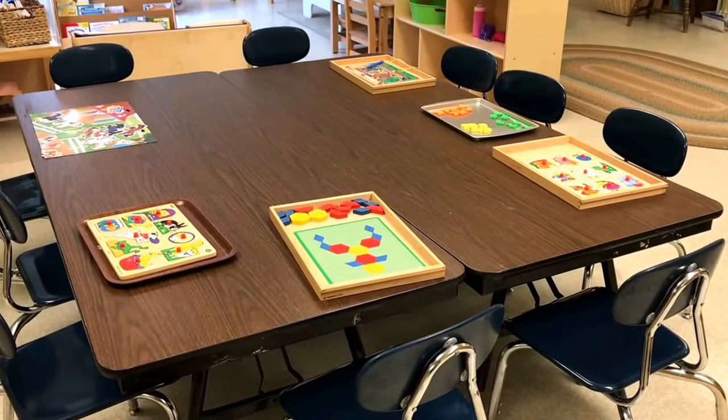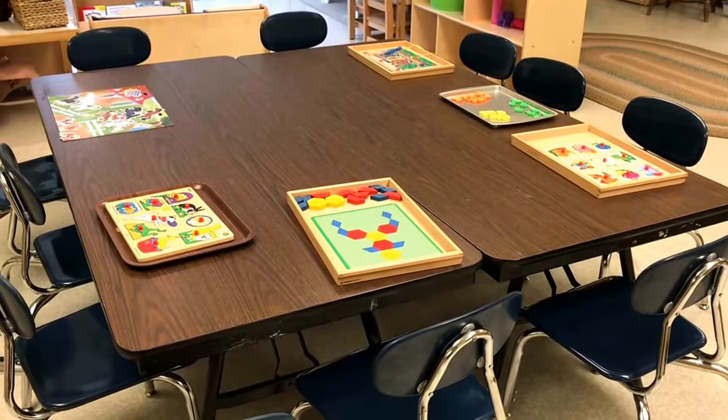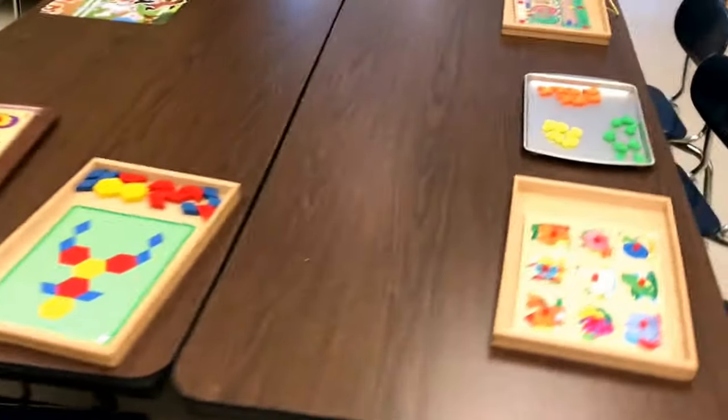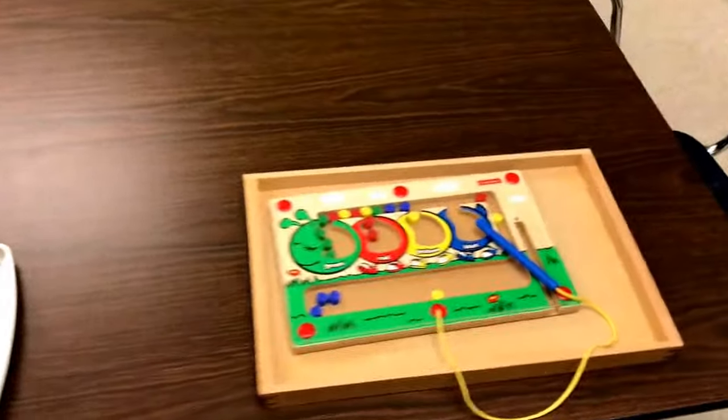At our activity table we have various pet puzzles, some sorting going on, and also our magnetic color board.